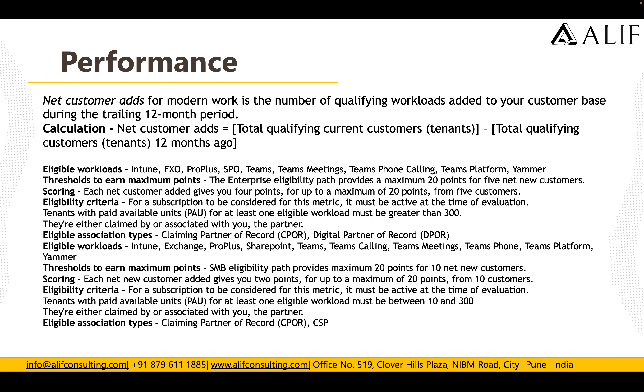In the Performance category, the numbers that matter are how many net new customers you have added for Modern Work and the number of qualifying workloads added to your customer base during the last 12 months.